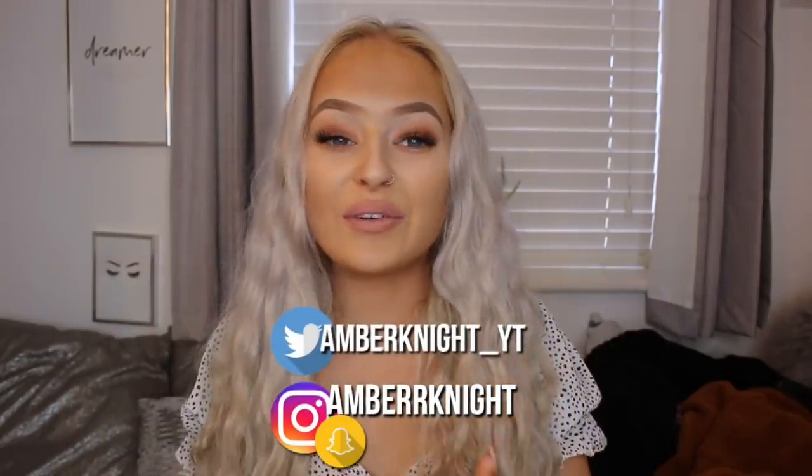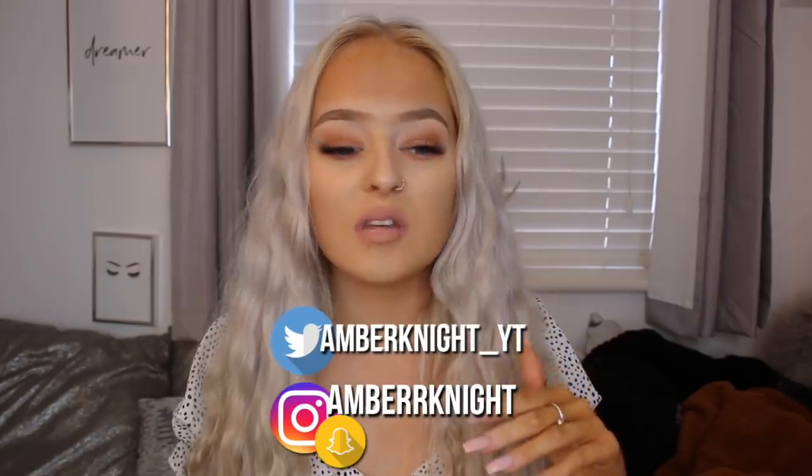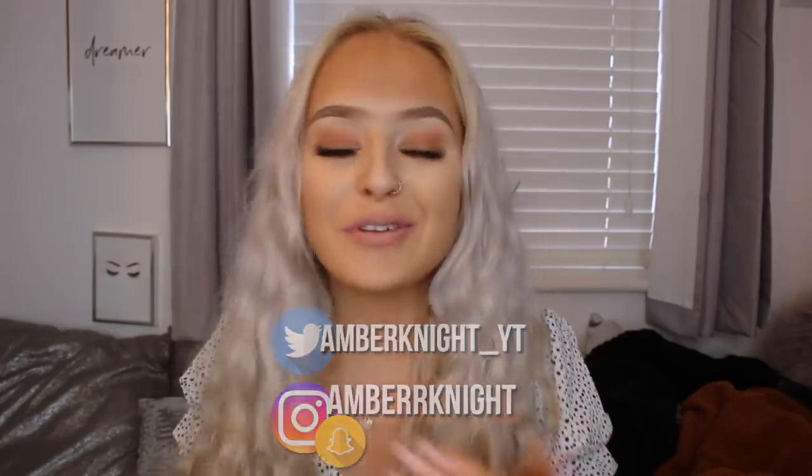Hi guys, welcome back to my channel. Today I'm back with another SHEIN haul. You guys absolutely love the SHEIN hauls and I'm honestly obsessed with filming them, so it's a win-win situation. I'm back with another SHEIN haul and this one's a little bit different — this is a Black Friday SHEIN haul.